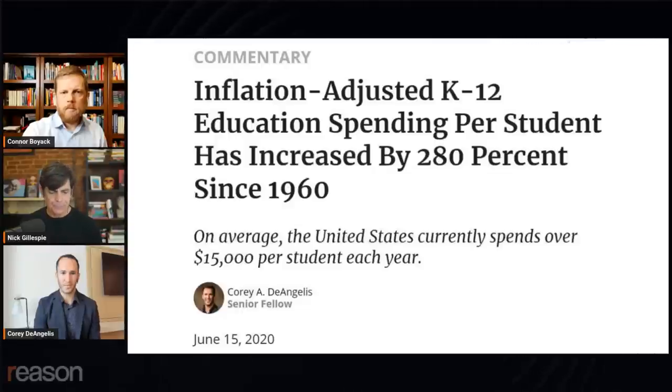That piece is from June of 2020, so the spending is a lot higher now, even than it was in 2020, because of all the so-called COVID relief. I think we've pumped $190 billion in so-called COVID relief into the K through 12 school system since March of 2020, which is over $3,000 to $4,000 per student. And if you look between 1970 and 2019, with the latest federal data, we've increased per-student education expenditures by 152% over that period. Teacher salaries since 1970 have increased only by about 8%, so it's not going towards teachers in the classroom.